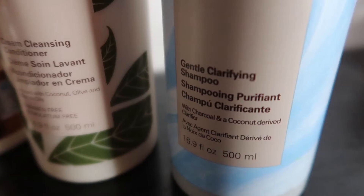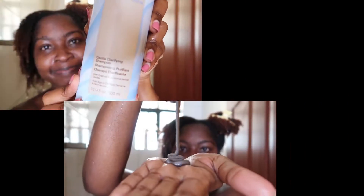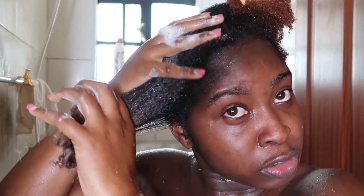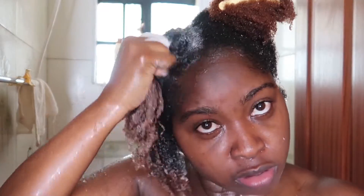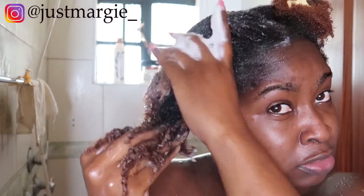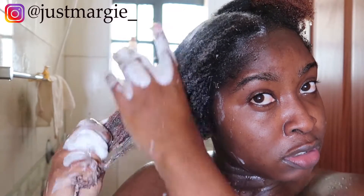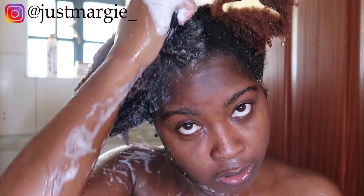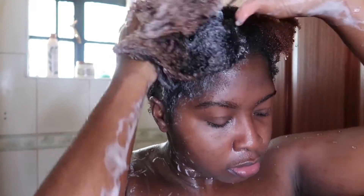I started off with the Mizani Moisture Fusion gently clarifying shampoo. It has charcoal — hence the very dark color. The benefit of charcoal is that it absorbs deeply rooted impurities beyond what a standard shampoo will do. So if your scalp is itchy and clogged like mine was, this shampoo is ideal — it gets to the clogged pores. It also has coconut, which prevents excessive stripping of your natural oils. I used a scalp massager to get thoroughly to my scalp and roots.